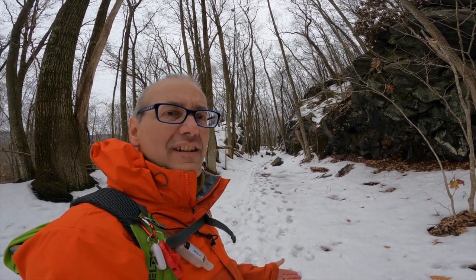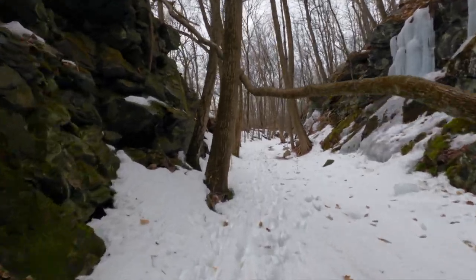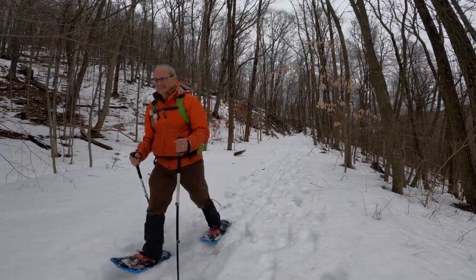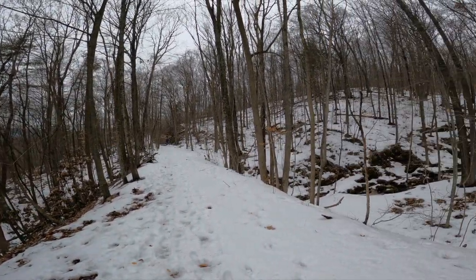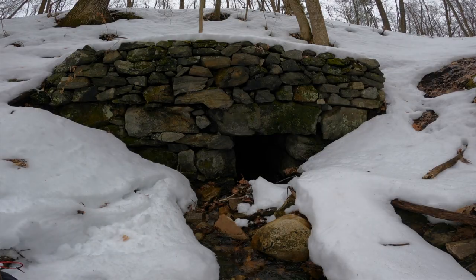As we enter another large rock cut here, we can definitely see nature has a way of filling in the gaps. A couple of large rocks have tumbled down inside the right-of-way. The railroad built stone culverts to prevent washouts by allowing rainwater and snowmelt to pass under the right-of-way.